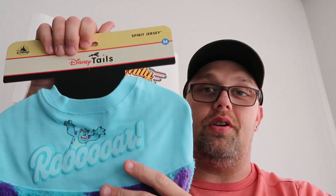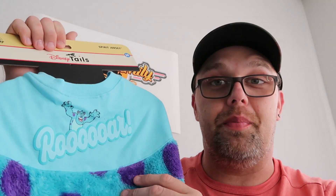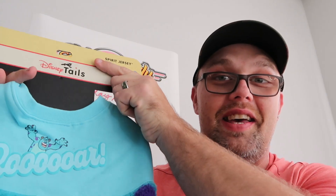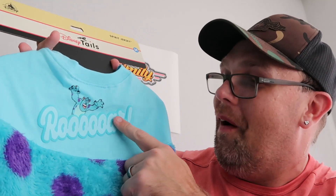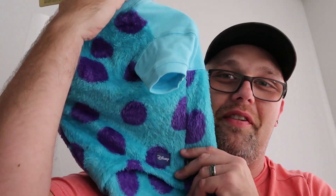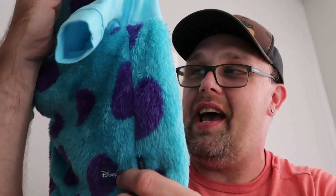This is an item we actually purchased recently at the World of Disney at Disney Springs — a new release. This is the Disney Tales pet spirit jersey of Sully from Monsters Inc. It says 'Roar,' you've got a really fun graphic of Sully, and it is extremely fuzzy. Definitely a very awesome pet offering — the whole belly is just so fuzzy and it says Disney right there on the tag. These were $44.99 over at the World of Disney store.